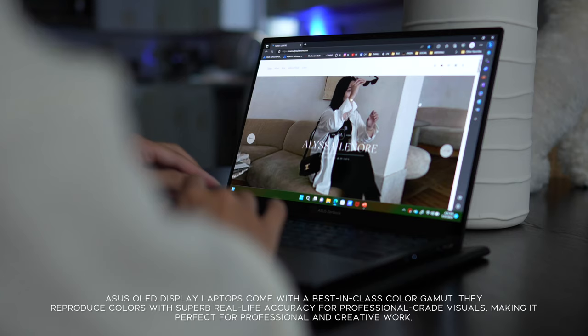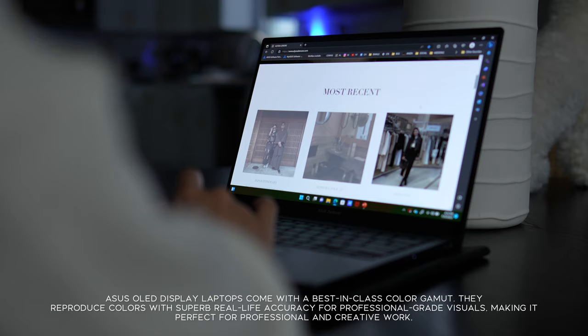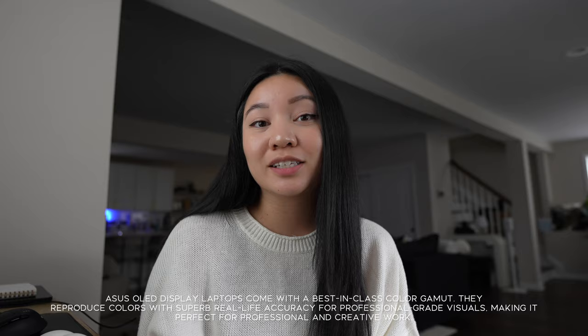I didn't understand how important true black display was until Marco bought us a TV where you could actually see true black and how dark things are. This is very important for content creation when it comes to graphics and web design — you want to make sure the colors on your screen are how they'll actually appear. Marco has been shopping around for a new computer too. As an engineer, he has very high standards, but he absolutely loves this one, so it'll come in handy for him as well.